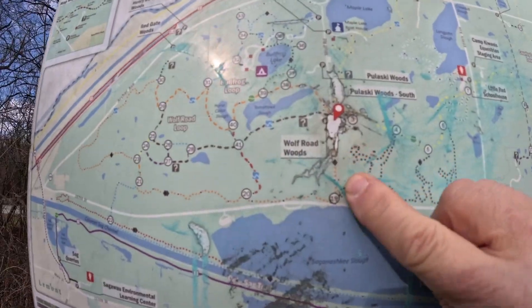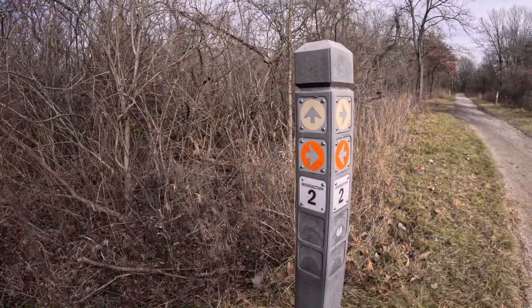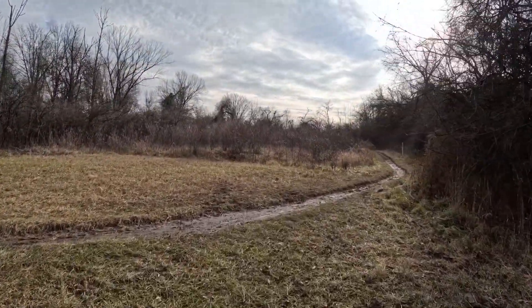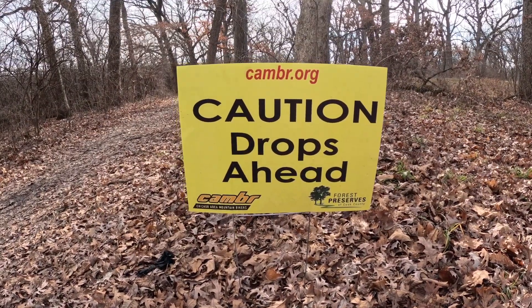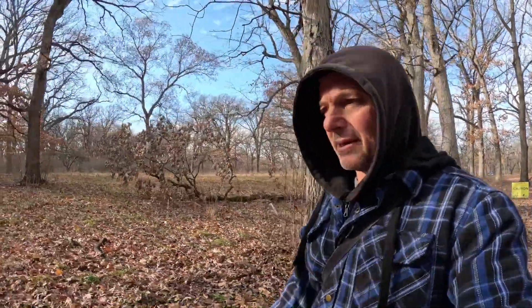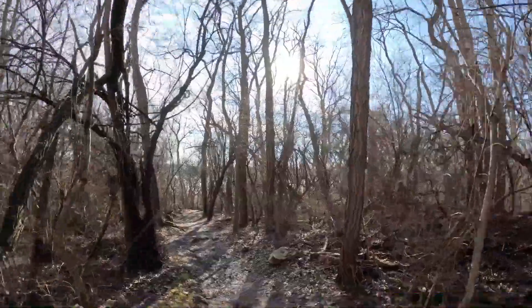Cutting straight south here, back down towards Saganaski Slough. Alright, intersection 2 — we passed Bullfrog Lake and everything. There's a new campground there. That's a new sign I've never seen before: Caution, drops ahead. Wow, this really continues downhill all the way from that sign, so I can see why they put it there.